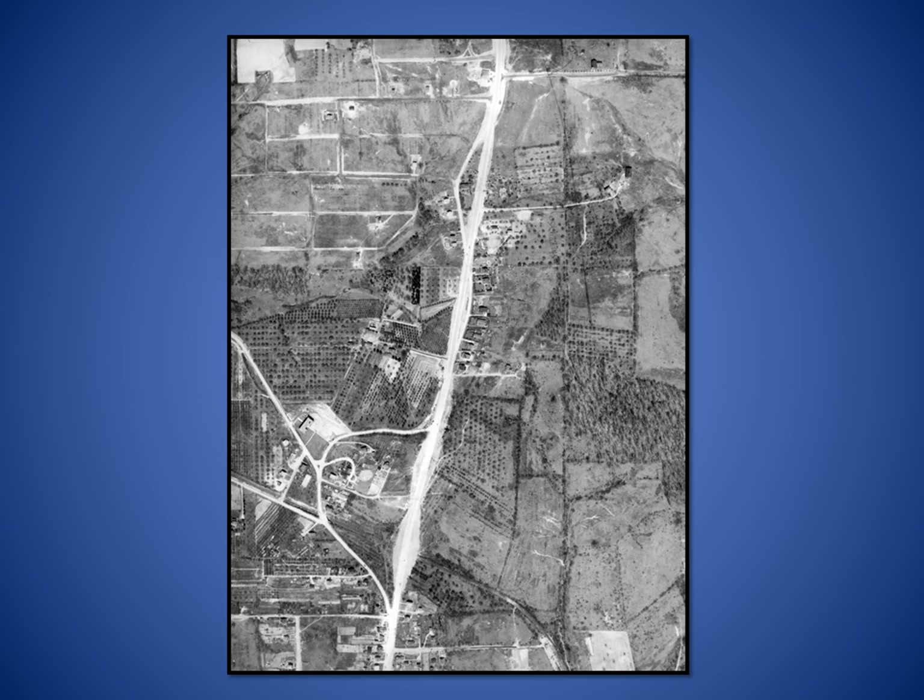The road was turned over to the state in 1933 as improvements continued to be made. This 1936 aerial view of McCandless Township shows a newly straightened stretch of Perry Highway alongside its original twists and turns. Highland Road and Harmony Parkway enter from the left. St. John's Lutheran Church and Cumberland Road are in the upper right corner.